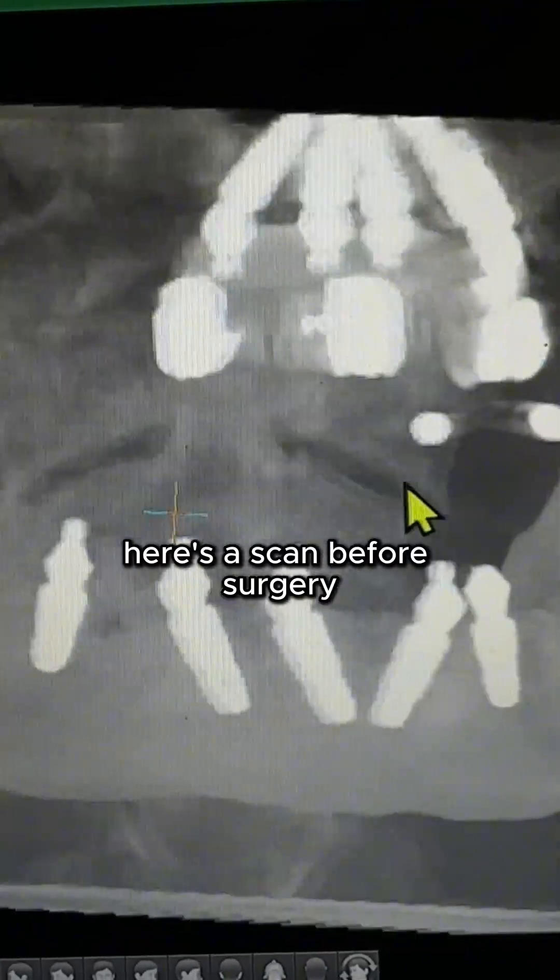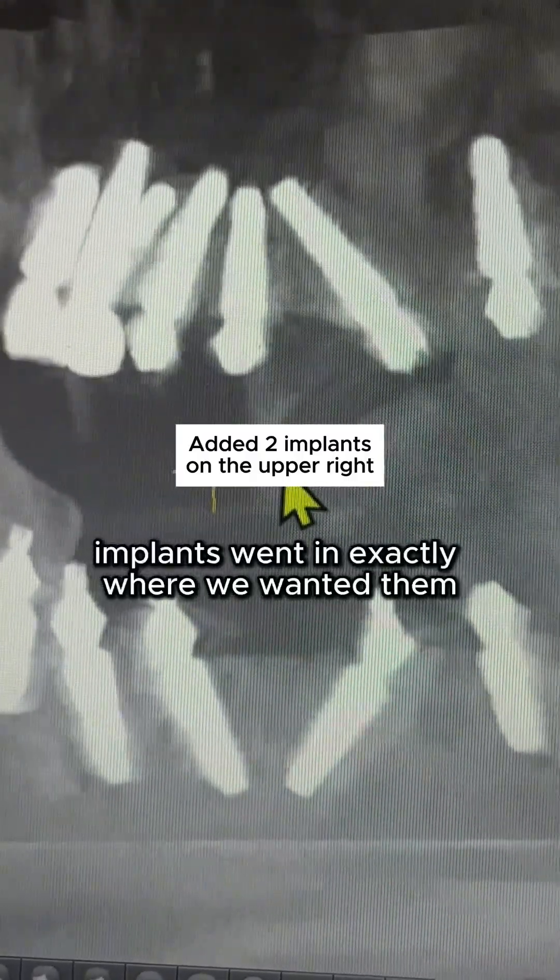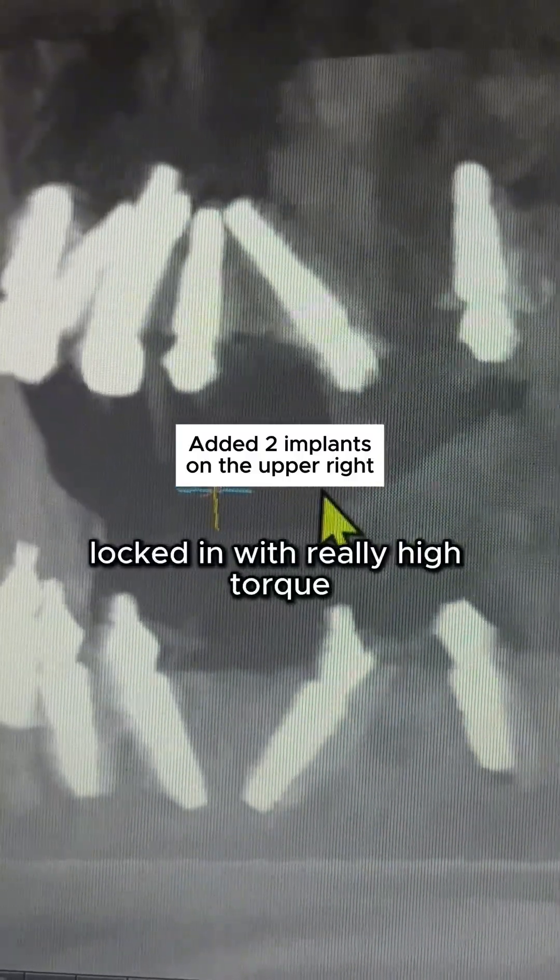Check this out — here's the scan before surgery, and here's the after scan. Implants went in exactly where we wanted them, locked in with really high torque.